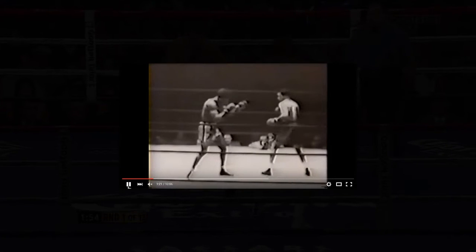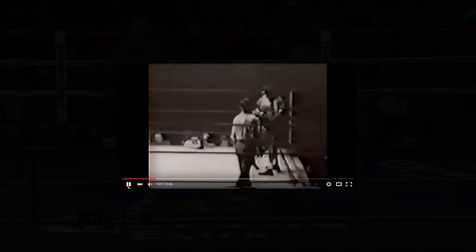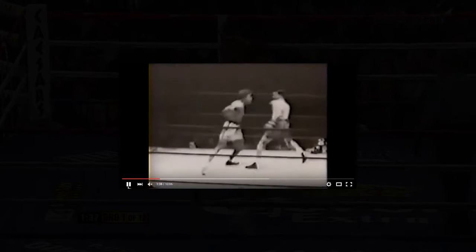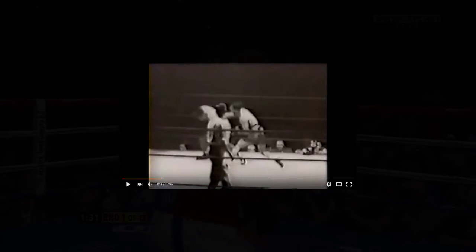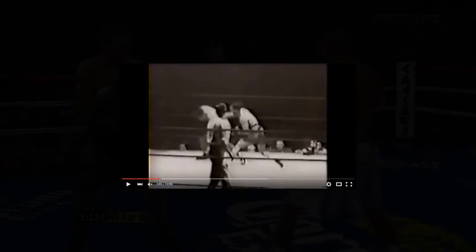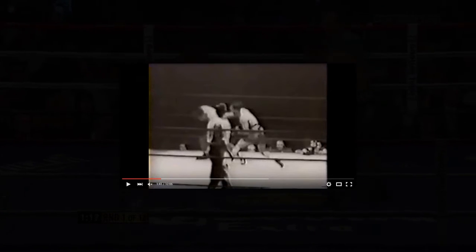He turns his opponent, uses feints, rolls punches. Burley was a highly avoided fighter — avoided by all champions of his time, the welterweight and middleweight champions. Charlie Burley did not get fights with Sugar Ray Robinson or Henry Armstrong, even though he existed in their eras.